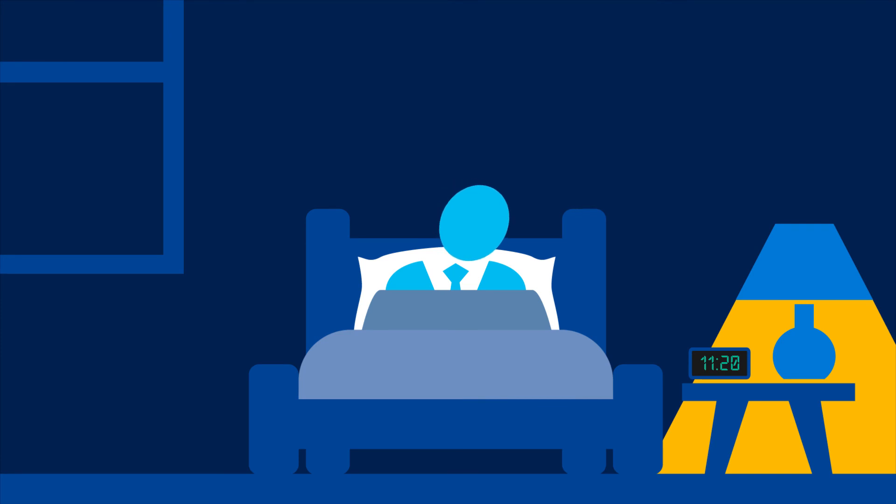You deserve a good night's sleep. Rest easy knowing that Microsoft Dynamics 365 for Sales can help your business achieve more.